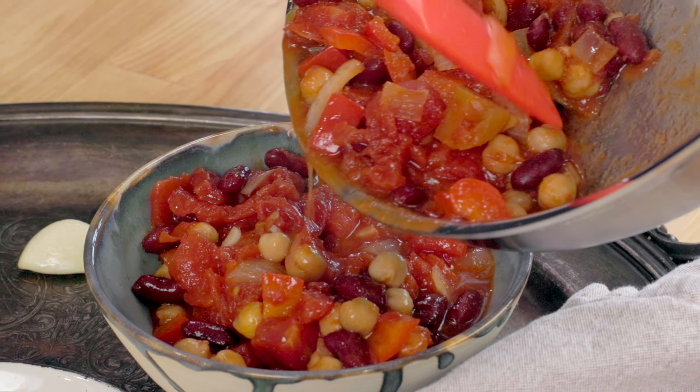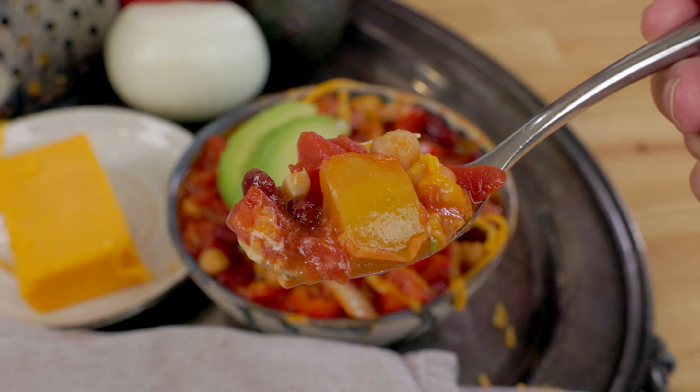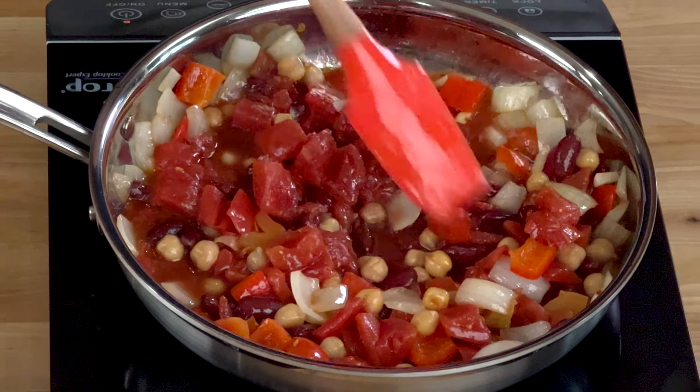In addition to the five single serving recipes, we've got a special bonus recipe for you at the end of the video that you won't want to miss. So stay tuned for that.